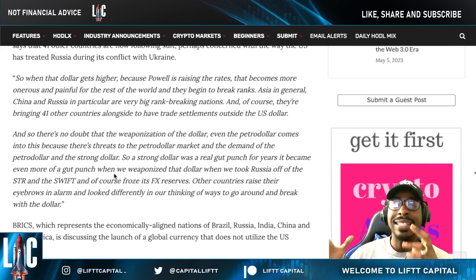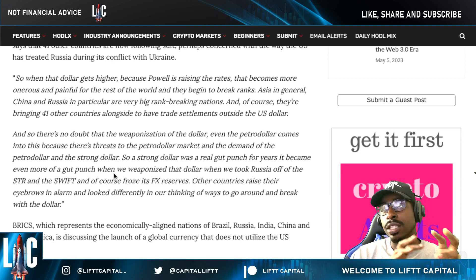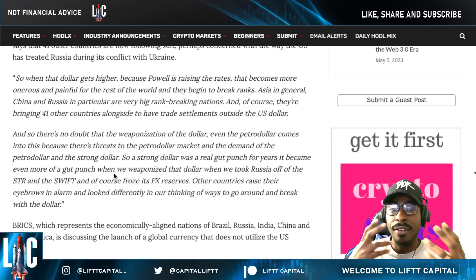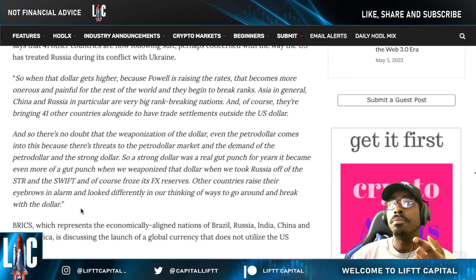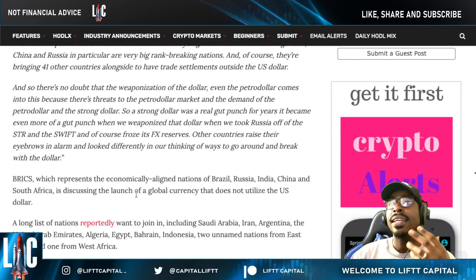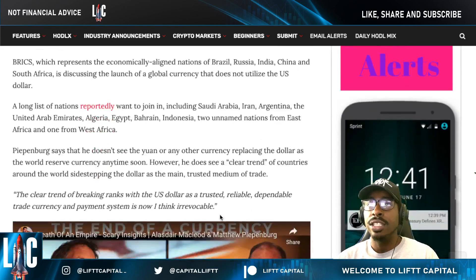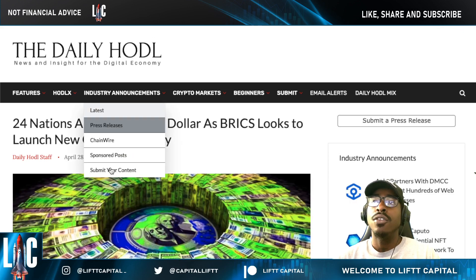With 41 other countries wanting to get involved and shake the dollar out, what you need to understand is that the dollar isn't going to completely lose its place as the world reserve currency, but XRP will be moving into position as a world bridge currency. It won't be a fight for the king of power — we're moving into a level playing field. BRICS represents economically aligned nations discussing the launch of a global currency that does not utilize the US dollar.